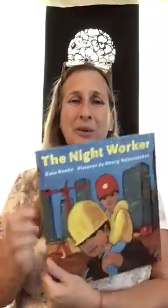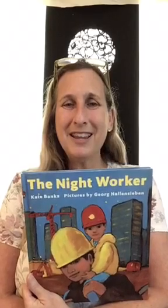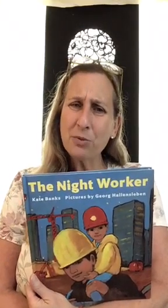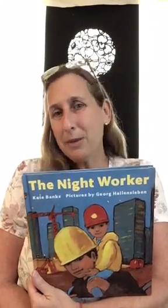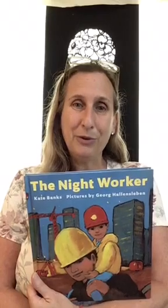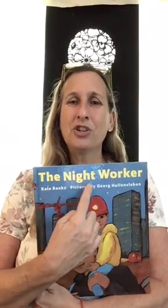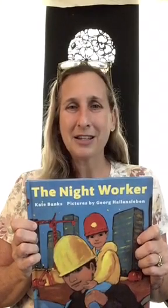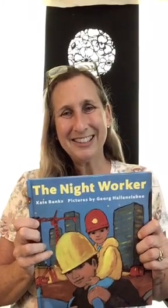Wasn't that beautiful, boys and girls? How the artist used dark colors to make it look like night and yellow to make it look like light. How the little boy's papa took him to work with him at night. It is fun to go to work sometimes with your parents and see what they do. Do your parents work in the daytime or the nighttime? Maybe a little bit of both. But a lot of construction vehicles work at night along with the night workers. We've learned a lot about construction vehicles this week. See you next time. Love you.